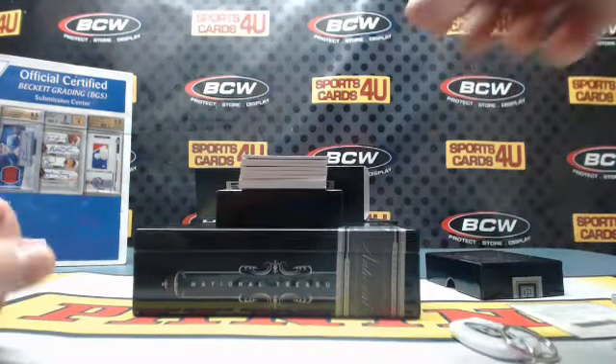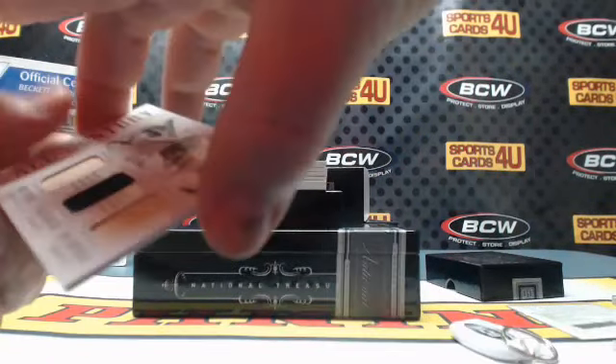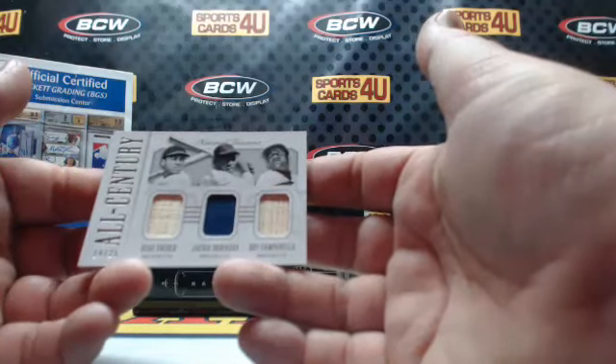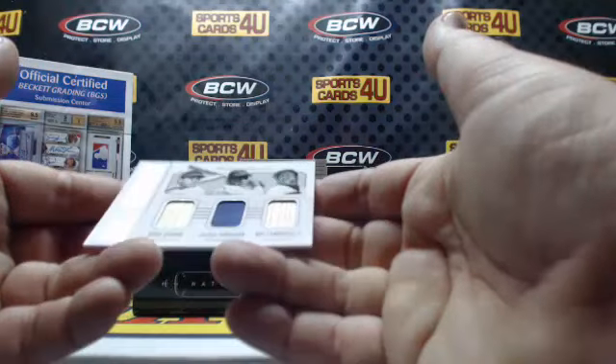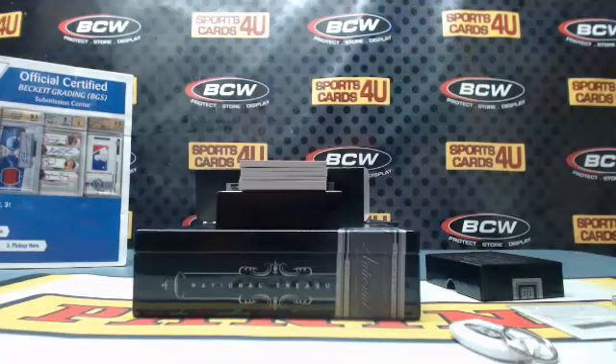We got some random action here — 14 out of 25, All-Sentry triple relic: all Dodgers — Duke Snider bat, Jackie Robinson jersey, and Roy Campanella bat. Dodgers old school, and so cool.